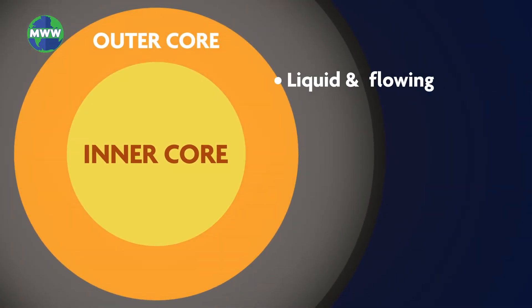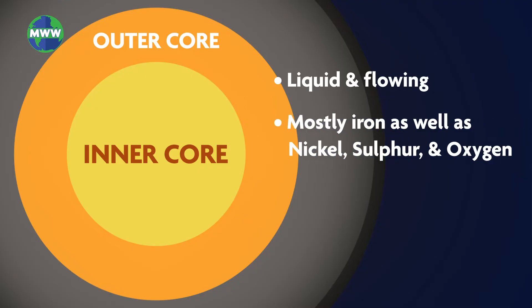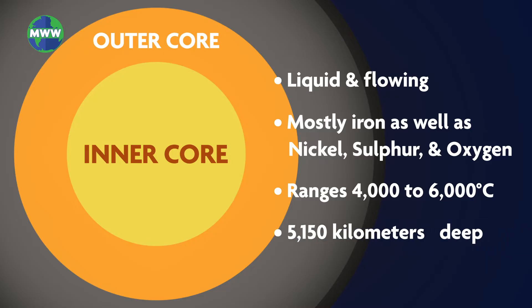The outer core is a layer that is liquid and flowing. It is comprised of mostly iron as well as nickel, sulfur, and oxygen. The temperature in this layer ranges from 4 to 6,000 degrees Celsius. The outer core is 5,150 kilometers deep.